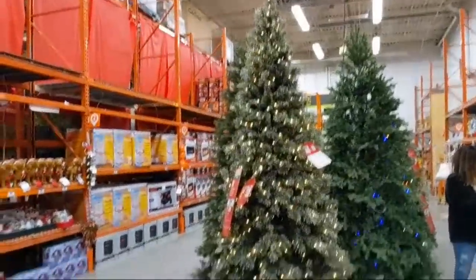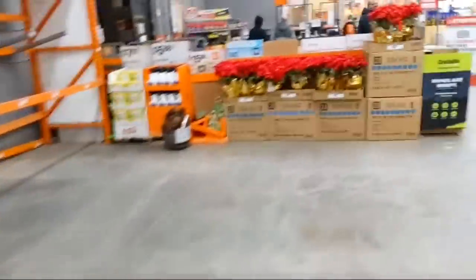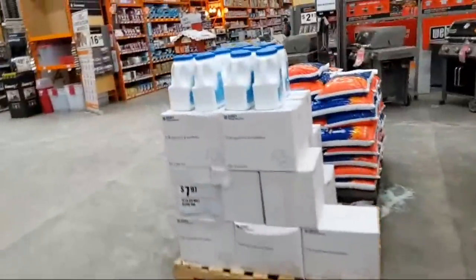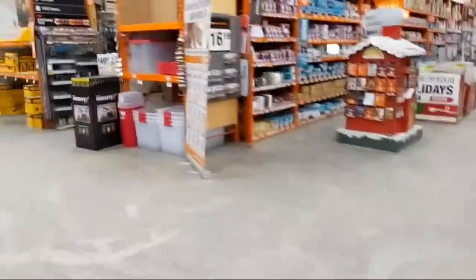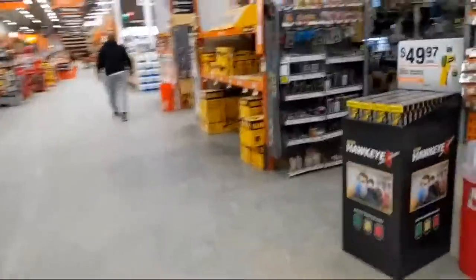The depot seemed to do an awesome job of clearing out their inventory of Christmas and holiday decorations. We really didn't see anything on clearance in our locations — maybe we're shopping the wrong locations for discounted holiday decorations. We are not missing out on the tool deals though — these locations kill it.